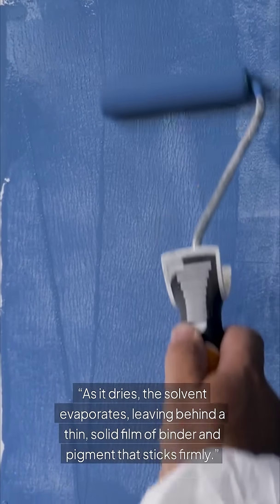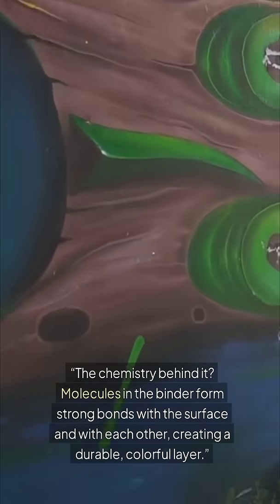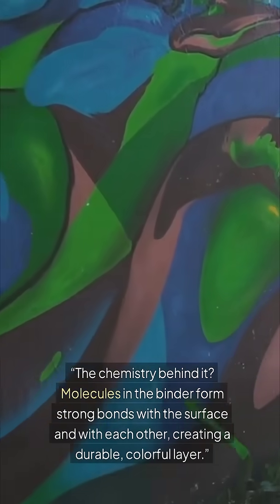That film sticks firmly to the surface. The chemistry behind it: molecules in the binder form strong bonds with the surface and with each other, creating a durable, colorful layer.